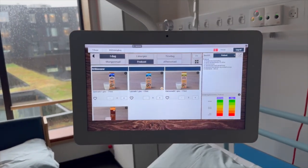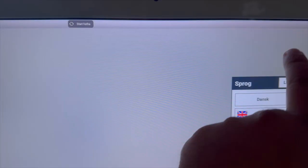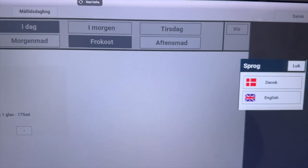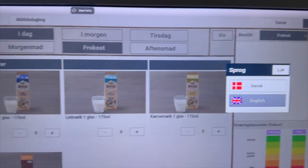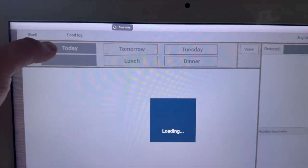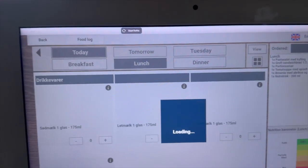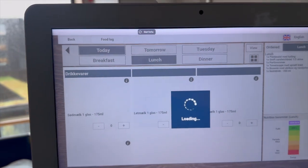The screen has a specific menu. Two languages are available: English and Danish. Once you switch to English, you can see options for today, tomorrow, lunch, Thursday, dinner — so accordingly you can place your order.